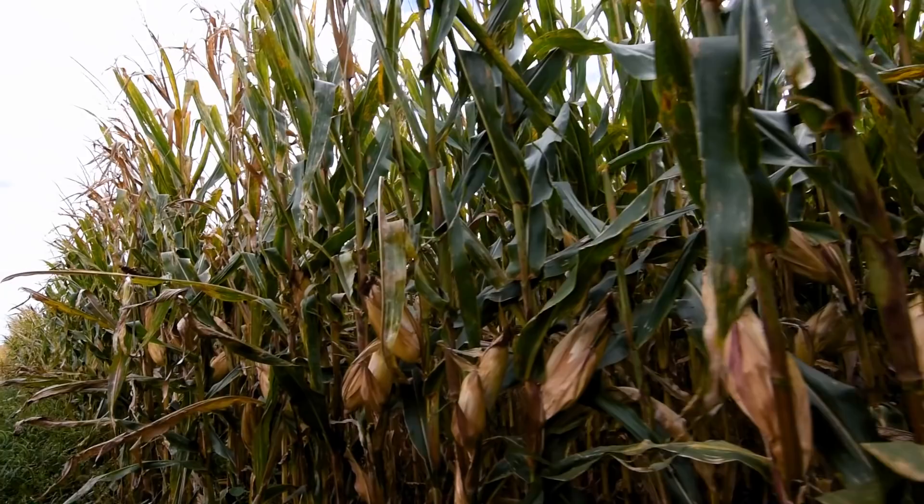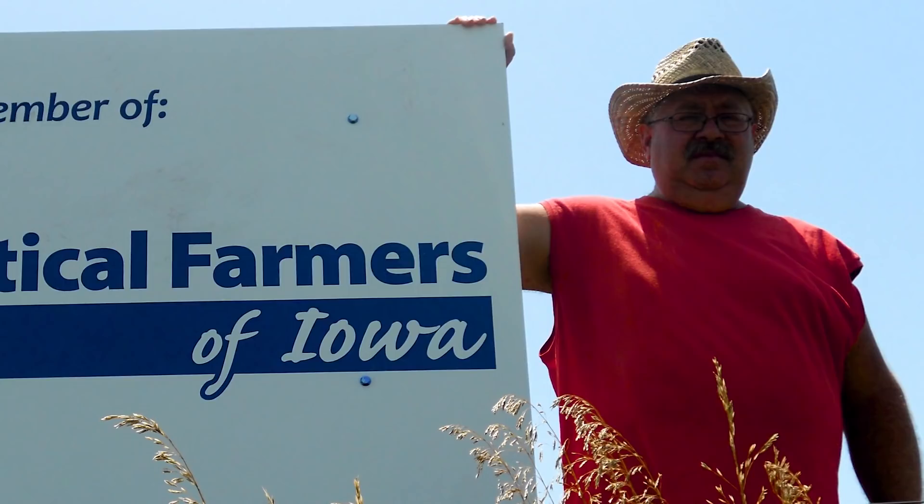The objective was to see if they could achieve corn yields similar to what they would see in a conventional 30-inch wide row. This trial was conducted at four locations: one by Jack Boyer near Rhinebeck, one by Fred Abels near Holland, one by Chris Teachout in Shenandoah, and one by Brian and Heather Kessel along with Jim Johnson near Lamoni.